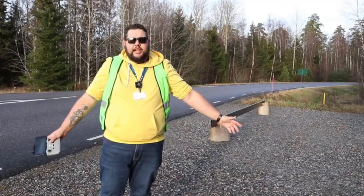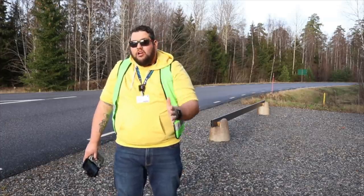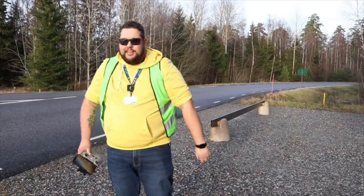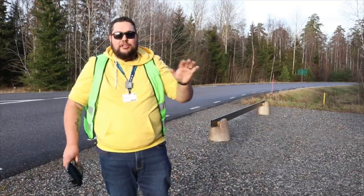Thank you very much for watching. I've had a fantastic experience here in Södertälje, Sweden. A big thank you to Scania for inviting me out — I've learned a lot and really do appreciate it. Beautiful place as well — I highly recommend you visit. My drone is currently above my head getting another shot. Thanks for watching, drive safe, stay safe — I will see you soon.